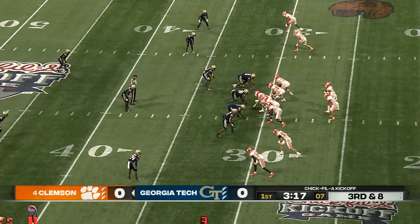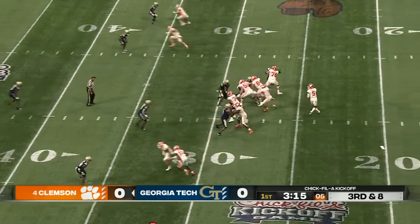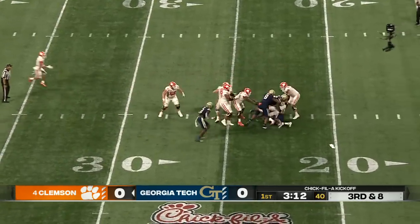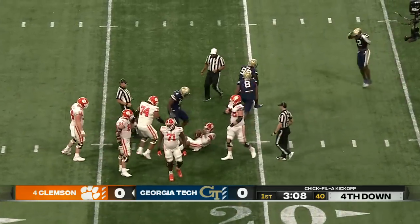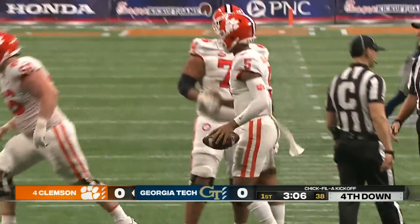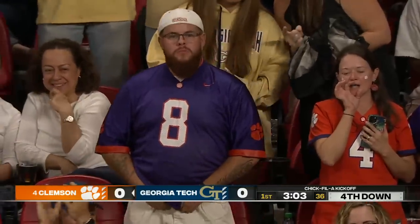Third and eight — see if Tech brings pressure. They only rush four. Uiagalelei from the pocket, gonna get hit and down he goes, sack back at the 22-yard line. Keyon White in the backfield for a nine-yard loss.